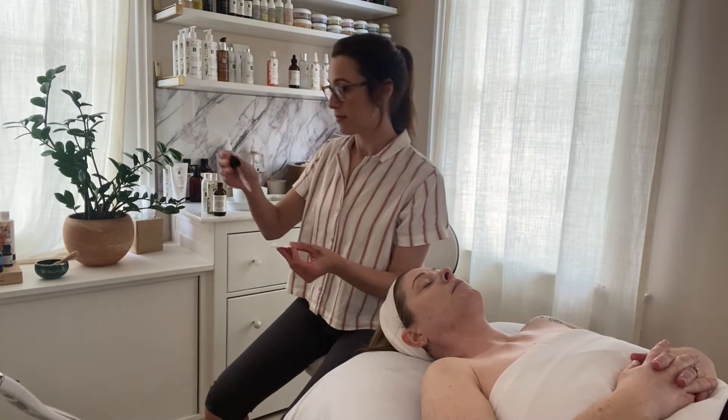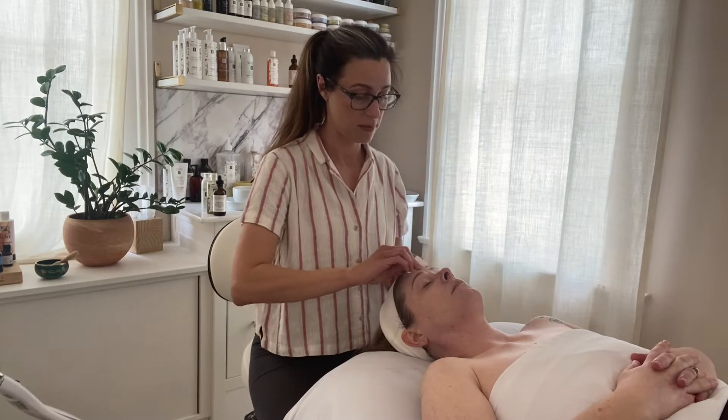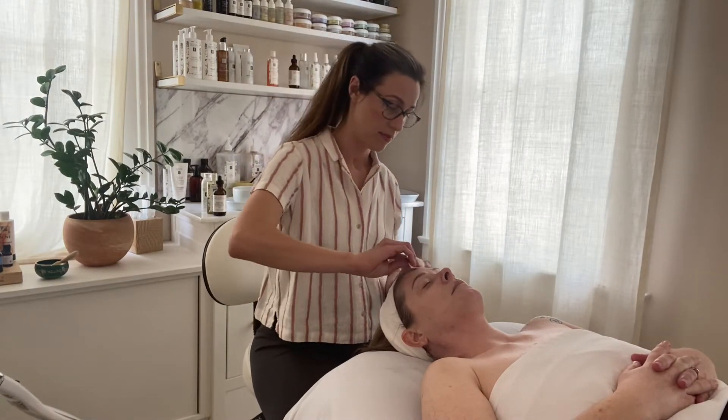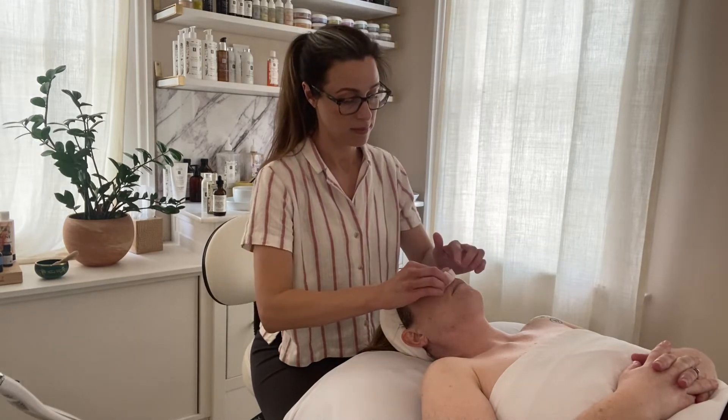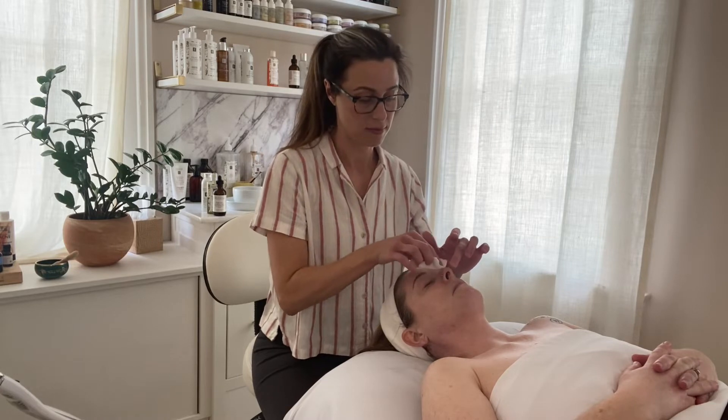Next, we apply one of the liquid exfoliating peels. Your esthetician might choose the Firm Skin Acai Exfoliating Peel for fine lines, or the Bright Skin Licorice Root Exfoliating Peel to target hyperpigmentation.